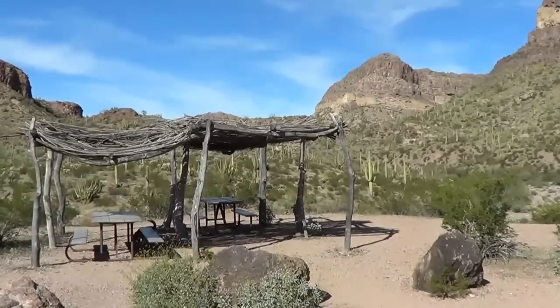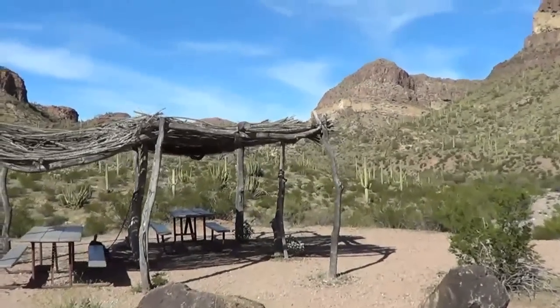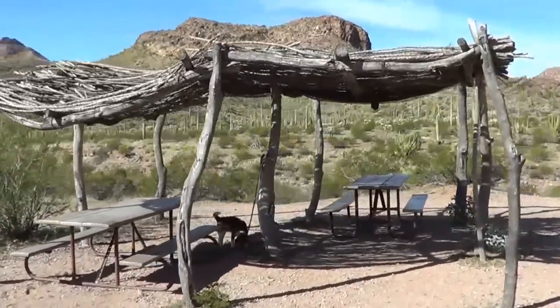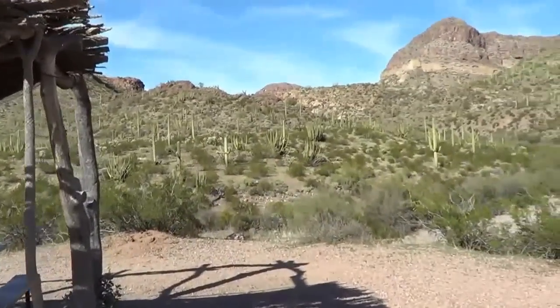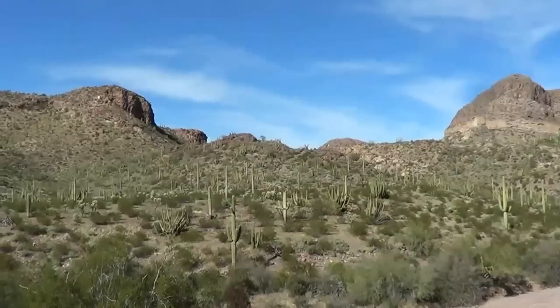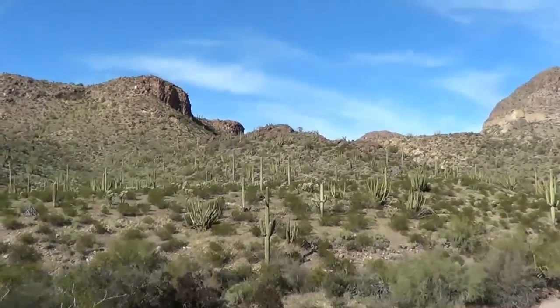Here's stop number six on the road — it's called Diablo Canyon, a nice little picnic area with a shelter here. Wow, look at them — that's incredible, that is really incredible.